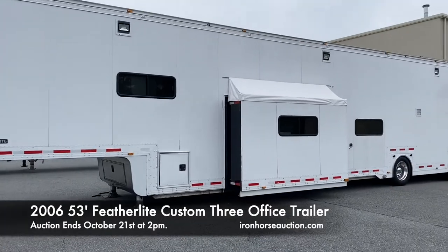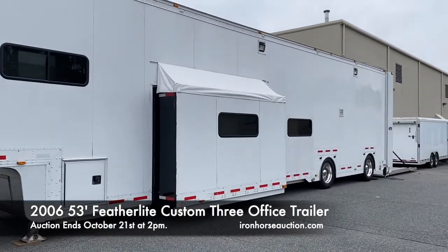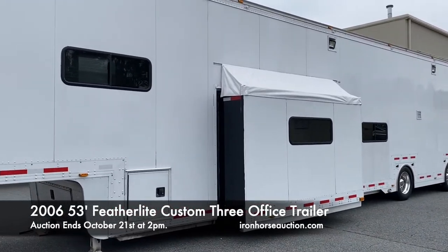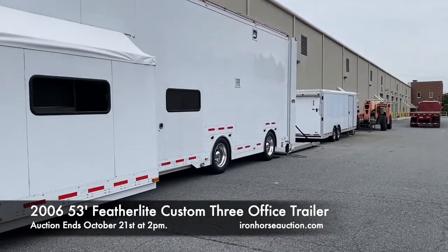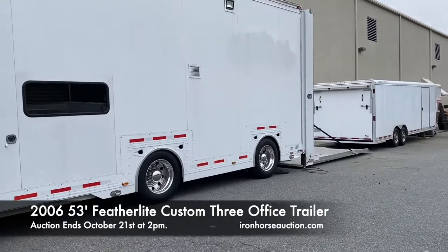As you can see from the exterior, it does have a 10 foot 10 inch slide-out that comes out in the second office, which is the middle office. And it has the lift gate on the back, which can accommodate lifting a vehicle.